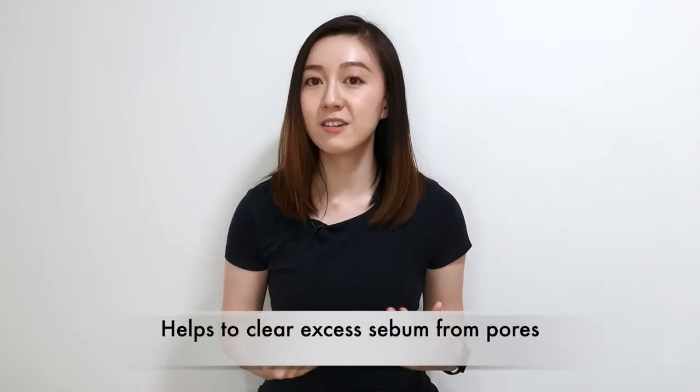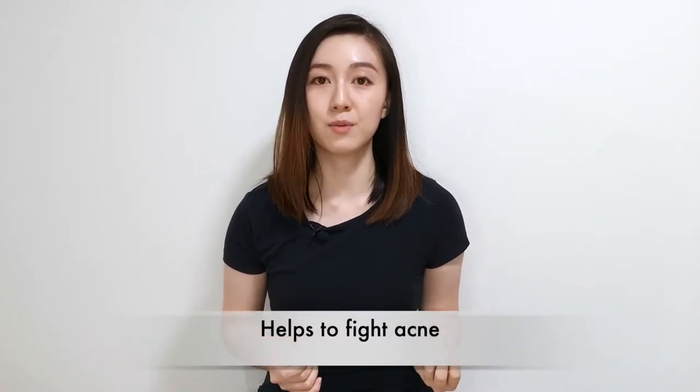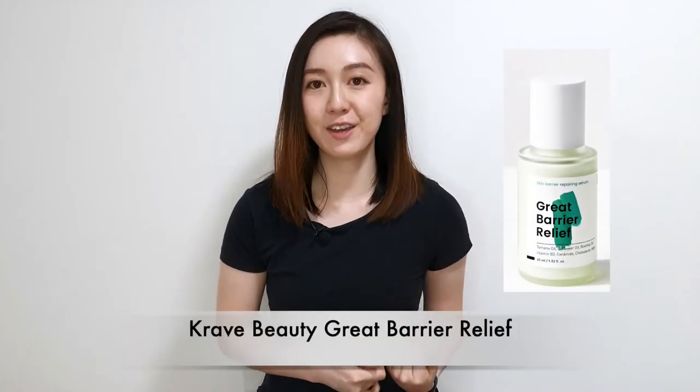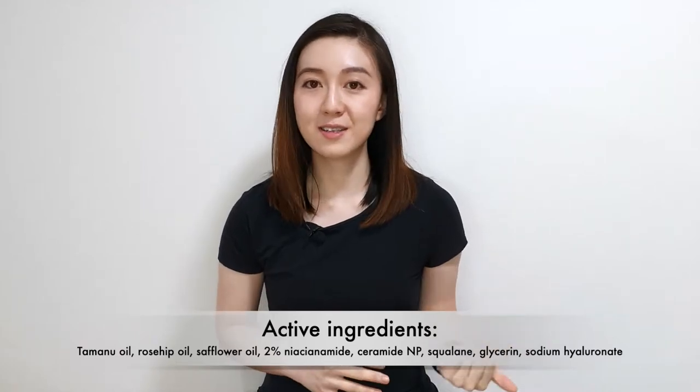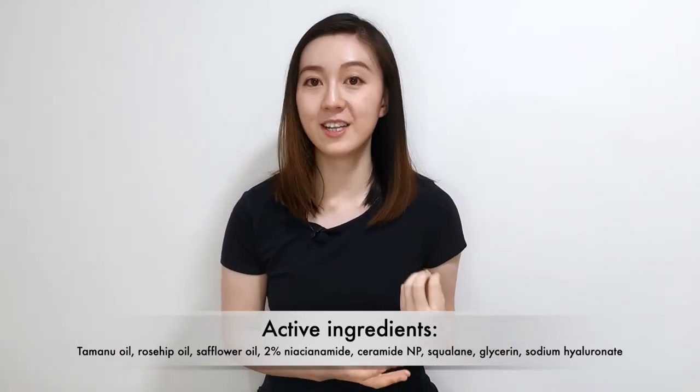I will introduce some of my favorite serums that I have used, tried, and loved. There are also some I haven't tried yet but have heard excellent reviews about, and I'll introduce those as well since they're on my to-try list. First we have The Ordinary Salicylic Acid 2% Solution — this is a BHA and it helps with clearing out excess sebum from your pores and fighting acne and congested pores. Next is the Crave Beauty Great Barrier Relief. This serum contains a lot of ingredients good for skin barrier support like Tamanu oil, safflower oil, rosehip oil, niacinamide, ceramides, folane, glycerin, and sodium hyaluronate.